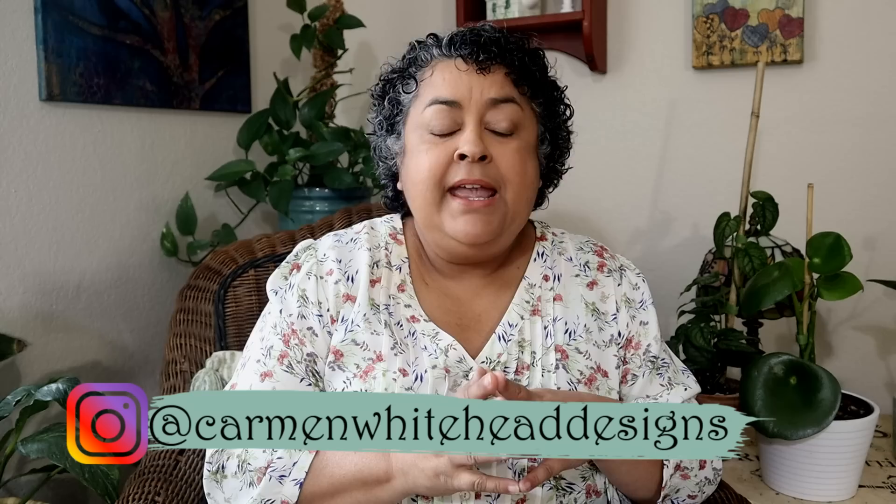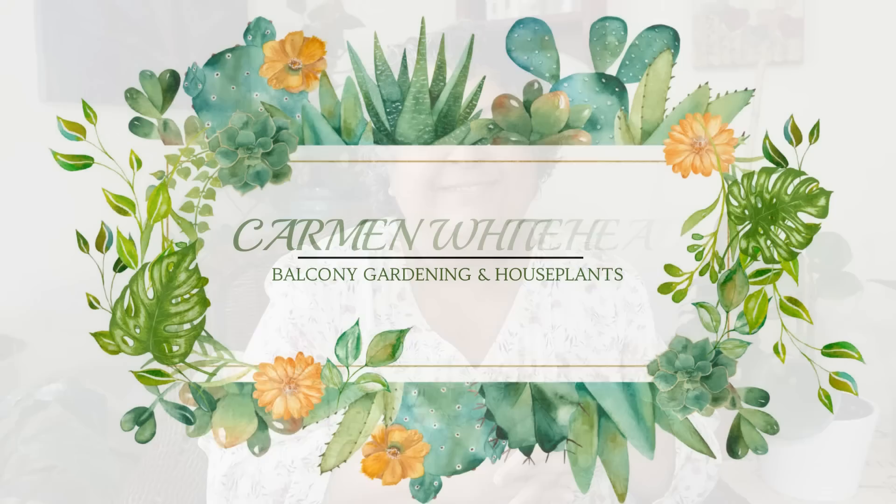Hi friends, this is Carmen, welcome back to my channel. If it's your first time here, welcome! My channel is all about succulents and cacti, my balcony garden, and lots of houseplants in my apartment. Today I have a special video sharing some of my favorite plants that have been bringing me joy this past month of March. These are plants I haven't paid a whole lot of attention to — I just let them be — and then I took a second look and noticed they're doing pretty good. Let's get to it.